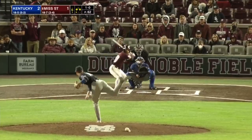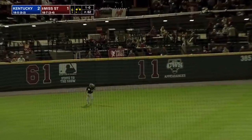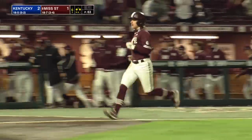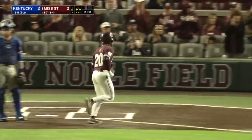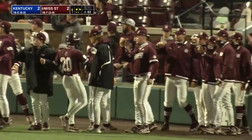Elevates something to the outfield. Cam Hill camps out. And the tag — Rowdy Jordan ties this game up at 2 on the sacrifice fly off the bat of Luke Hancock. That will be his 26th run batted in of the season.